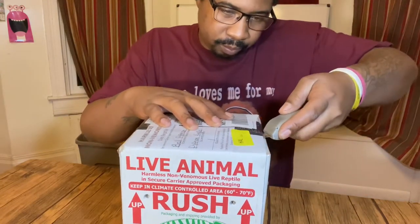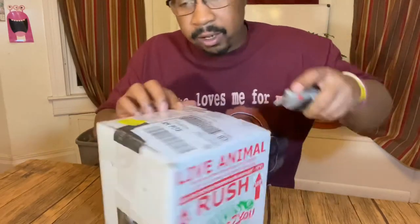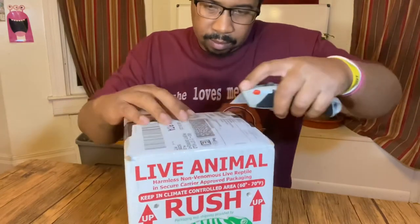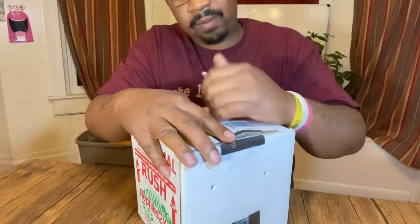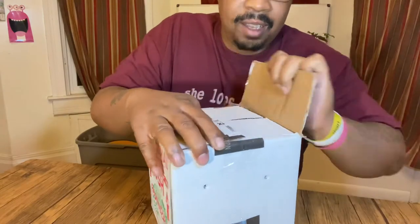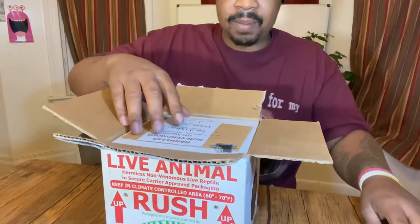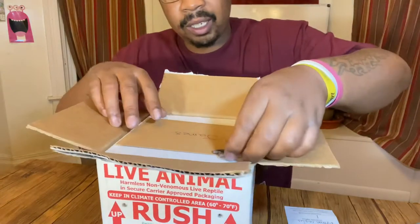That's actually how I obtained this animal. I was on their Instagram live and they said, 'We're giving away a snake - first person to comment wins.' So I commented, and looky here looky here!